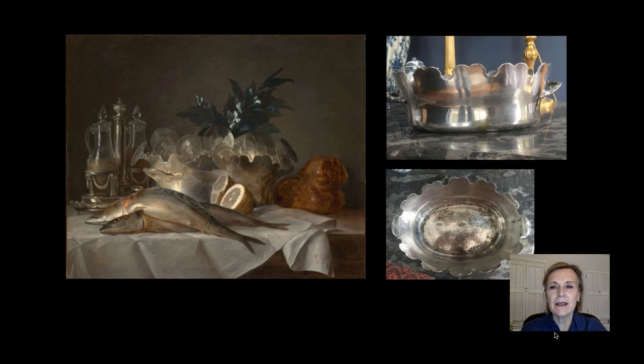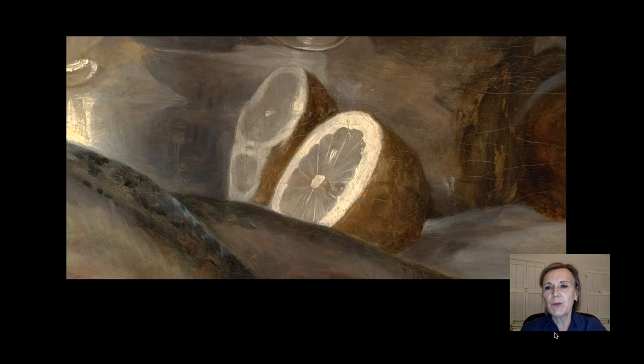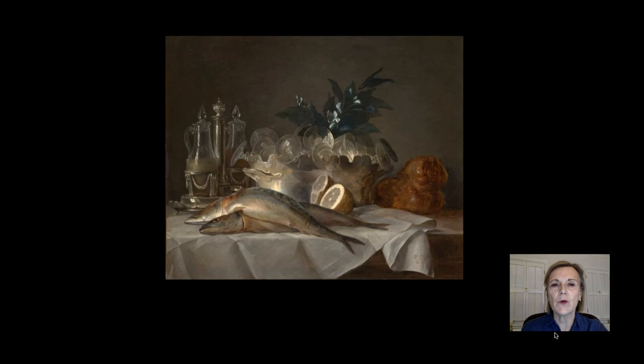Because the dish is curved, the reflection of the cut lemon appears to be duplicated. Its yellow pigment has faded over the years, and originally it would have been a much more vivid yellow. The cake-like brioche, made with butter and egg, suits the celebration. Its shiny crust and warm hues balance the warm tones of the mackerel at the left.